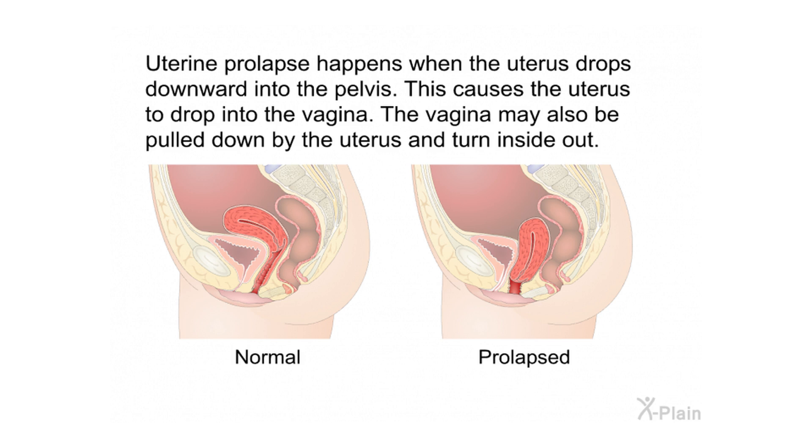Uterine prolapse happens when the uterus drops downward into the pelvis and into the vagina. The vagina may also be pulled down by the uterus and turn inside out.